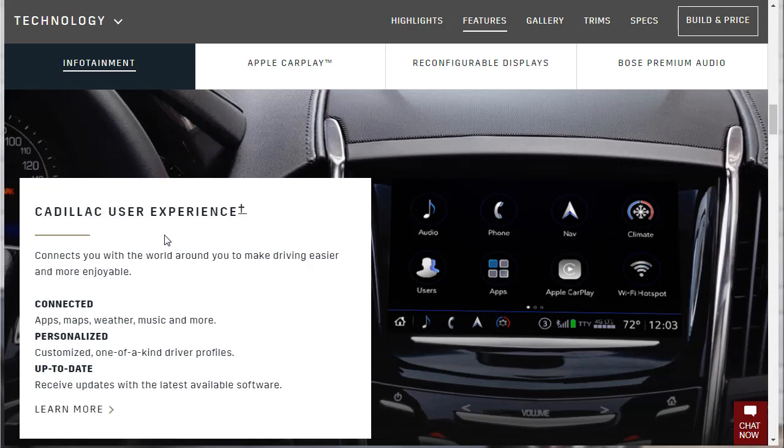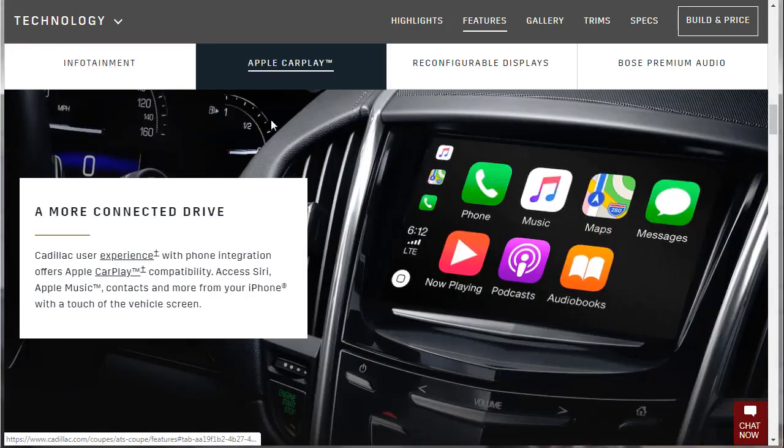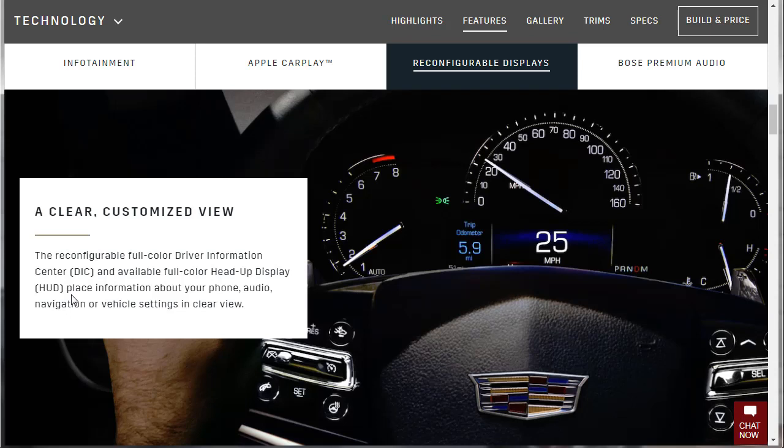Next up is technology. The CUE — Cadillac User Experience — is their infotainment system. It connects you with the world via connected apps, maps, weather, music, and customized driver profiles, and can receive over-the-air software updates. Apple CarPlay is also available, and it doesn't sound like it's a subscription service the way BMW is doing it — seems like you just get it outright, and I like that.